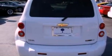Privacy glass, dusk-sensing headlights, a power driver's seat, and this vehicle has less than 46,000 miles.